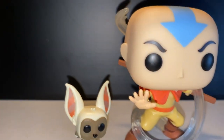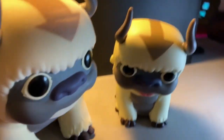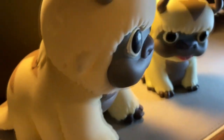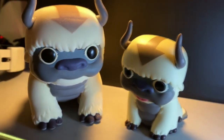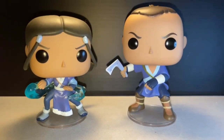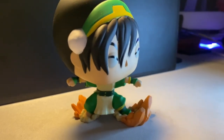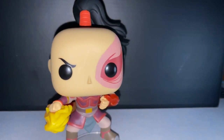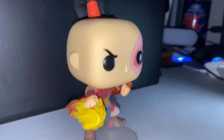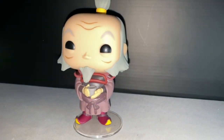Now moving on to my all-time favorite collection in my entire set — we're looking at Avatar: The Last Airbender. Of course we have Aang and Momo, we got Appa here both flocked 6-inch and regular. Keeping with Team Avatar, we're looking at Katara and Sokka, then Toph doing some earthbending — really sweet. And of course you wouldn't have Team Avatar without Zuko — I think this is Season 1 Zuko before he joined Team Avatar in Season 3. And Uncle Iroh holding that cup of tea — love it.